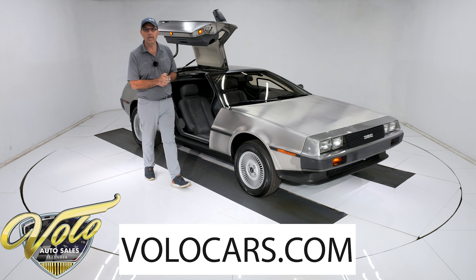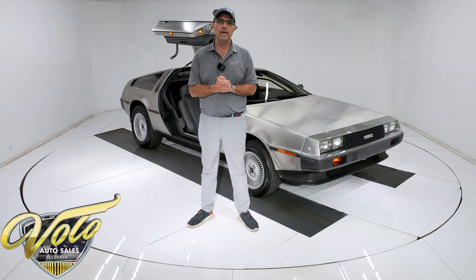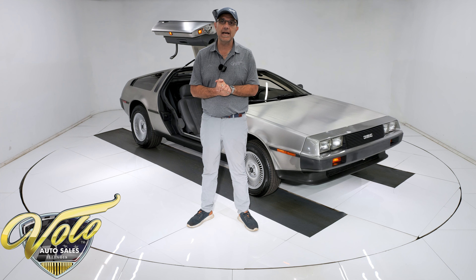Go to volocars.com — that's where you can read the information about the car, look at pictures top to bottom. That's where you'll find a price tag along with a monthly payment. There's also a buy it now button. I strongly suggest you hit that if you are excited about a car, as it locks it in while you're thinking.